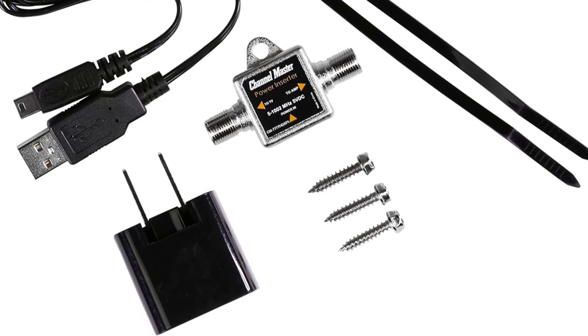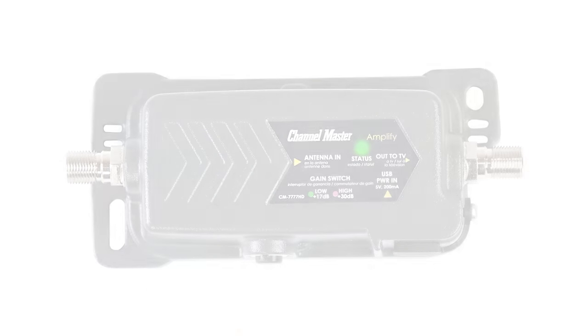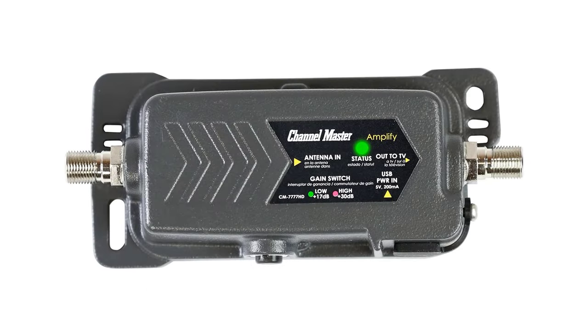Trusted quality: Channel Master has been manufacturing TV antennas, amplifiers, and accessories since 1949, while offering best-of-class warranty and support.